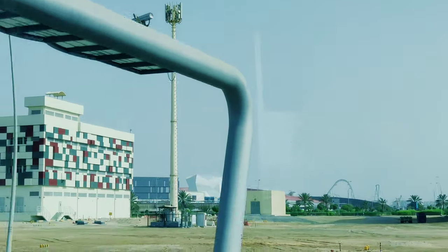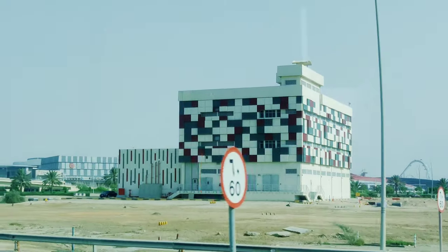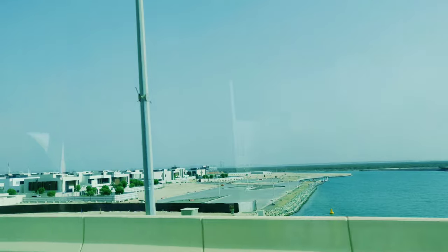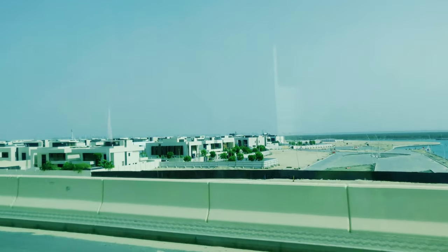This is where we are going to travel — about one hour. Ferrari World is on the side of Yas Island. That is where we are going to cross.